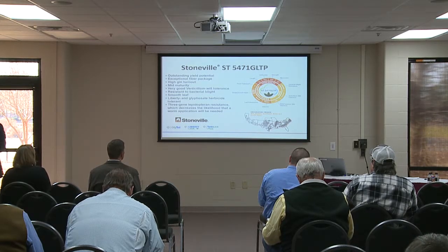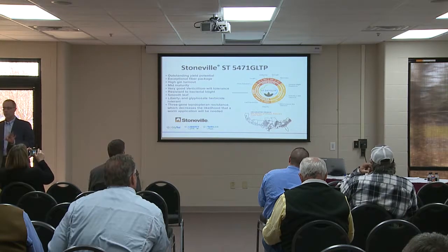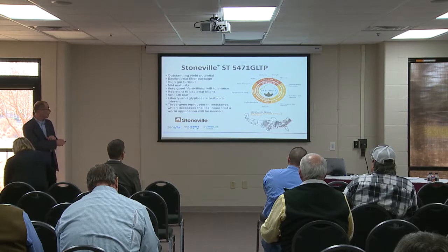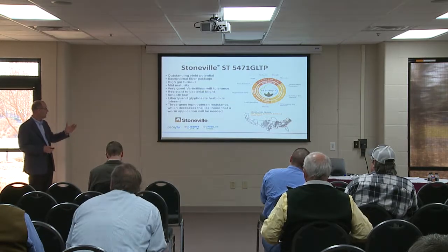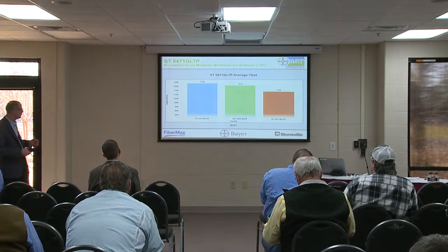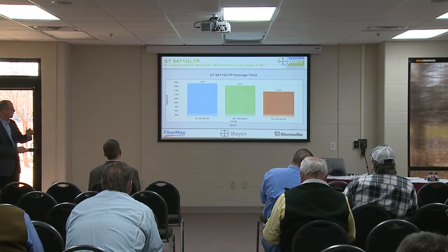Our next variety is Stoneville 5471 GLT — a mid-maturing variety within the five series. The trait package is GLT Liberty Link with our second introduction in the Enlist Plus system, our three-gene Bt technology, which helps with overall control and resistance management. This variety is also smooth leaf with very good Verticillium and nematode tolerance, and is resistant to bacterial blight. It performs very strongly across the whole eastern cotton belt, both the delta and the southeast.